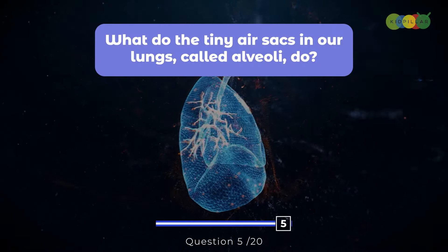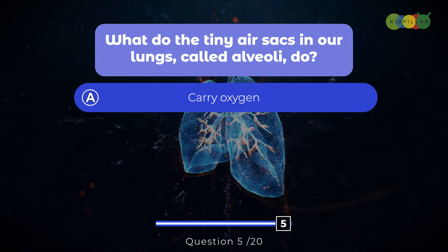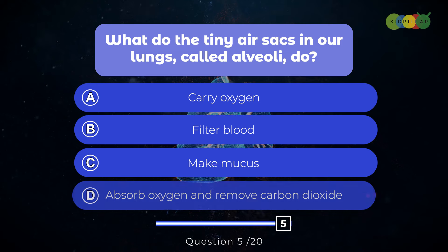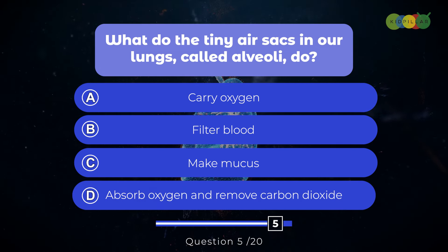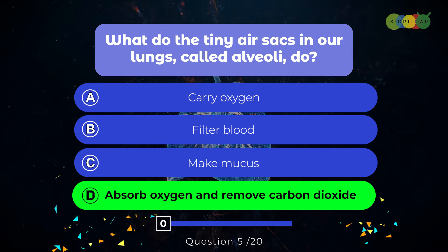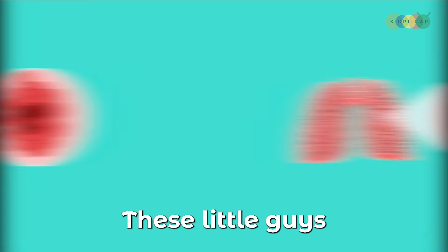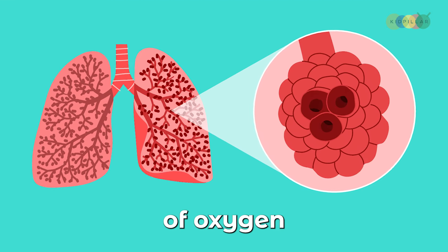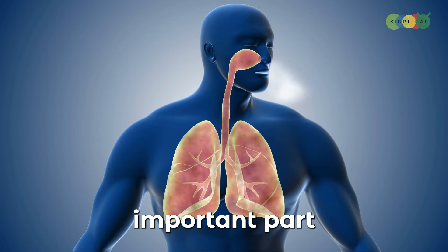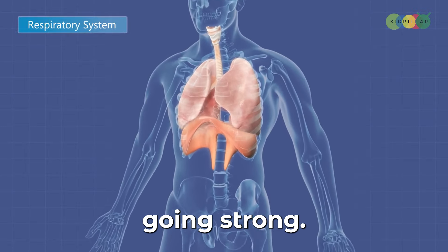Question five: What do the tiny air sacs in our lungs called alveoli do? A. Carry oxygen, B. Filter blood, C. Make mucus, D. Absorb oxygen and remove carbon dioxide. The answer is D. These little guys work hard to make sure we get plenty of oxygen and get rid of the carbon dioxide our bodies don't need, making sure our bodies get all the oxygen they need to keep us going strong.